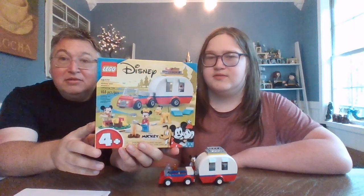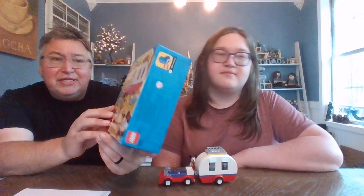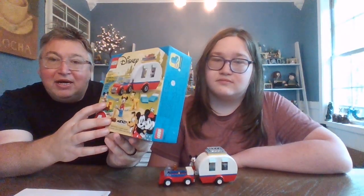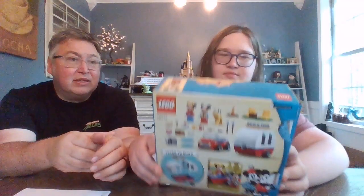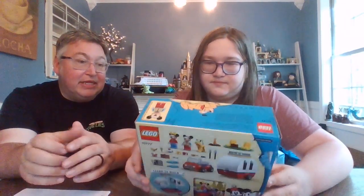I think we lost most of the characters though. So yeah, this is a camping set and it includes Mickey, Minnie, and Pluto! Boo's already built it. It was 163 pieces and I believe it was like $25 to $30. Set number 10777. It's for kids four and up, so that's kind of awesome.